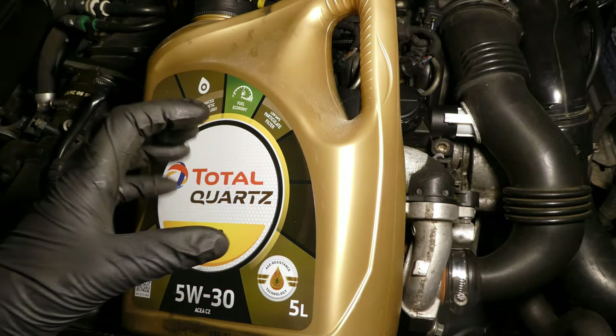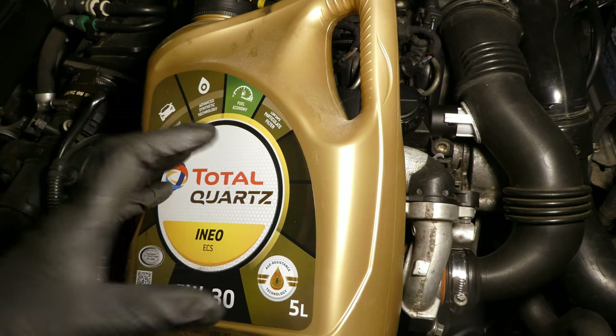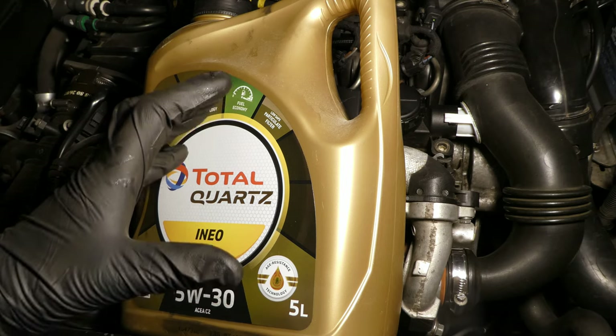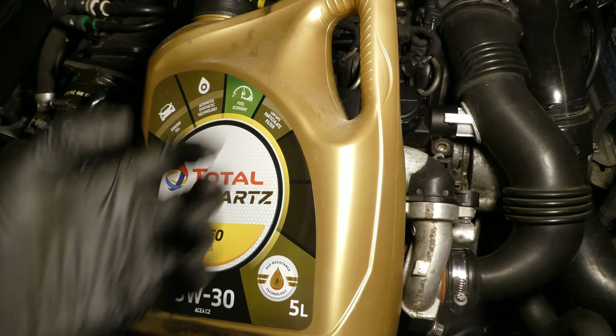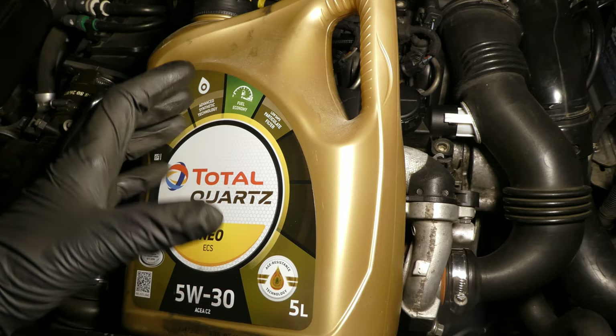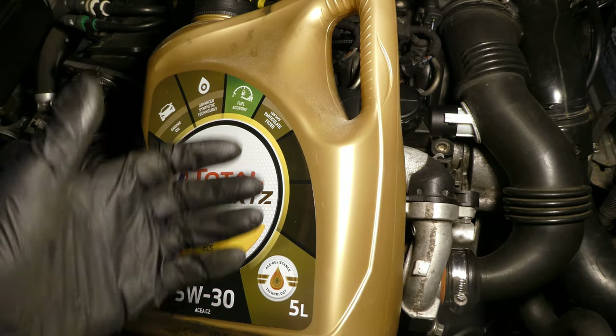Second, shorten the oil change intervals. Do it every six months or 6,000 miles, whichever comes first. That way you pull out all the soot from the oil, the banjo bolt mesh won't get clogged, and you'll have a happy turbo.